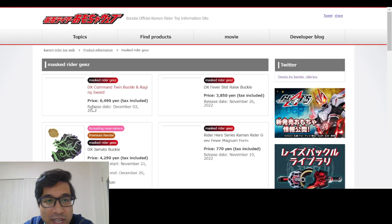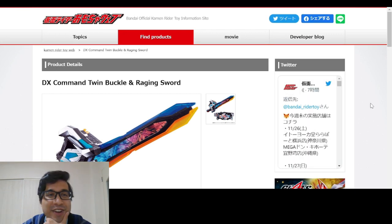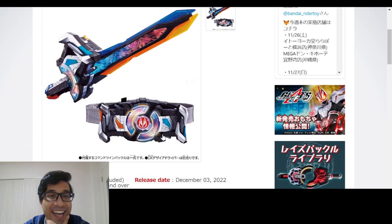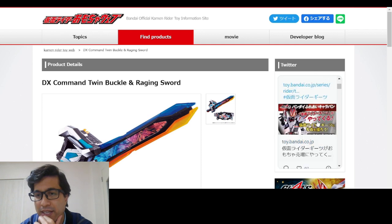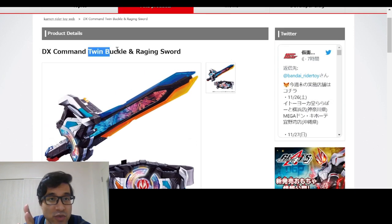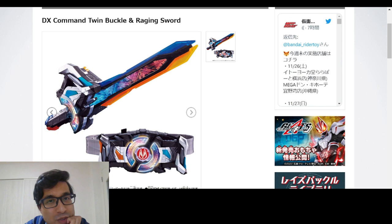Let's take a look at the toy. Here we go — and this was already leaked. We got the DX Twin Buckle and Raising Sword set. There were more pictures, but they're not on the official Bandai site for some reason. It's basically not a new belt — it's just twin buckles, as it says here. Two buckles that you put on your Desire Driver. And then we got this Raging Sword — I guess this is Geats' power-up, another power-up for him maybe.